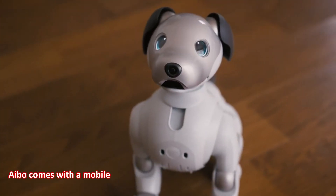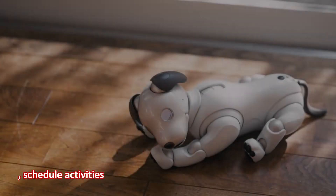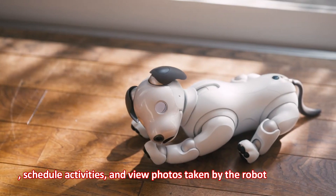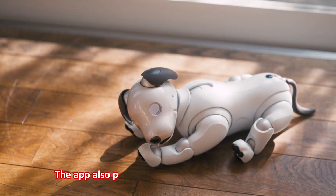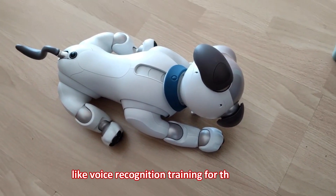Aibo comes with a mobile app that allows owners to control the robot's behavior, schedule activities, and view photos taken by the robot's cameras. The app also provides access to additional features like voice recognition training for the robot.